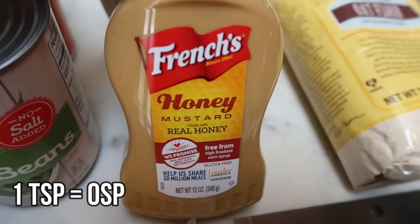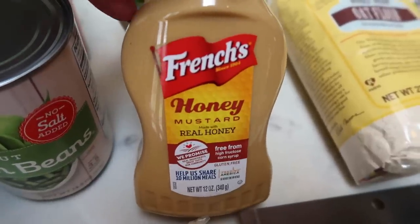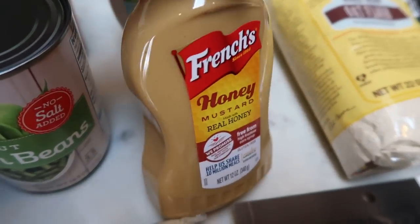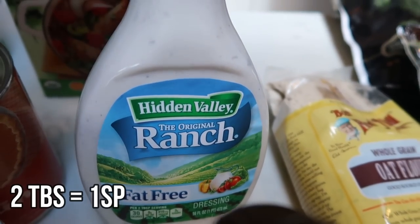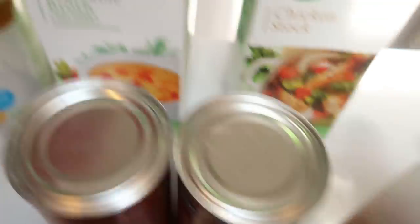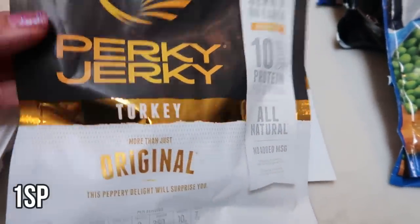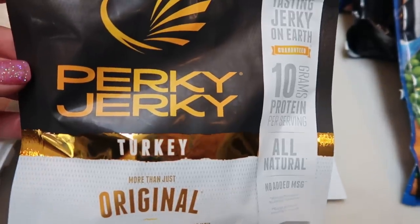I've been seeing this all over YouTube — this is the French's Honey Mustard. It is zero points; I'll put on screen how much you can have for zero points. I heard it's really good on hard boiled eggs, and I thought it'd be great in egg salad and on hamburgers too. I also grabbed fat-free ranch for an upcoming dinner recipe and my lunch meal prep. Two cans of pure pumpkin for a bar recipe, a container of vegetable broth and chicken stock for recipes, and a buy-one-get-one-free deal on Perky Jerky original in turkey — picked up two packages for snacking.